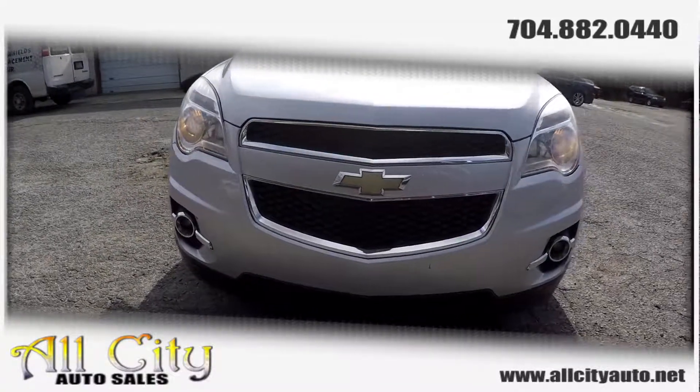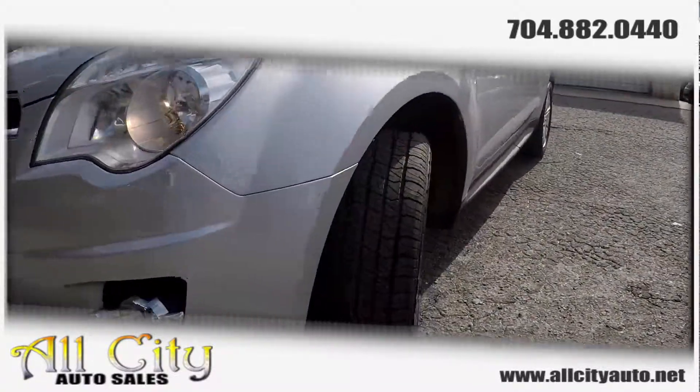Hey y'all, today looking at a 2010 Chevy Equinox. First, come over here and check out these tires, looking for tread here.